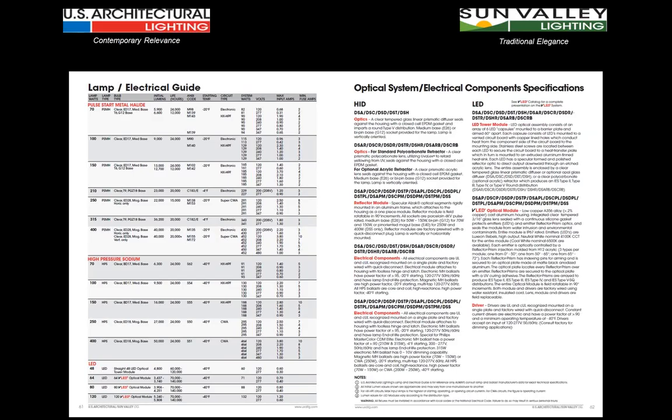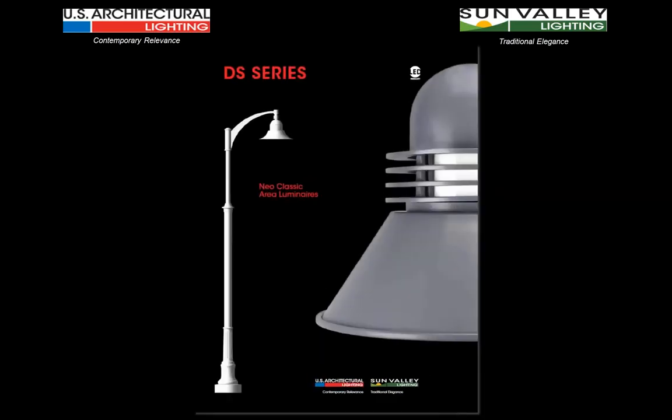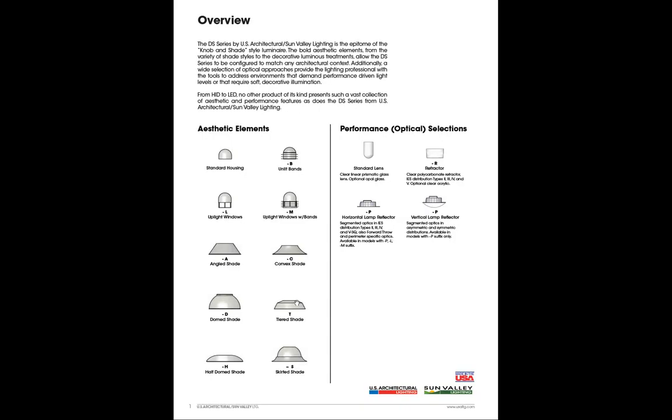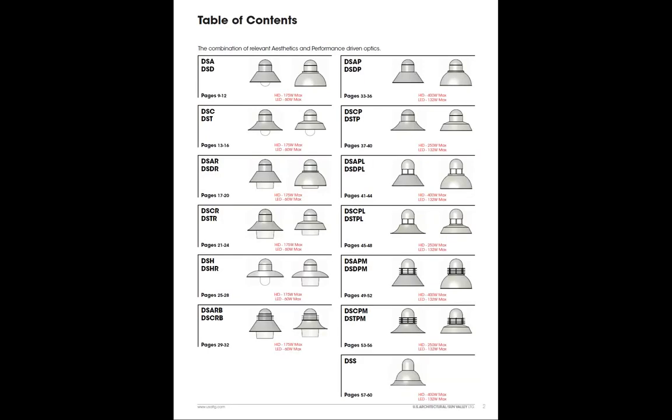Towards the back of the catalog, there's a lamp electrical guide covering both electronic and core and coil ballasts, metal halide, high-pressure sodium, and LEDs with their associated driver ratings. There's also a combined optical system electrical component specification page. The DS series catalog is really a labor of love — it took a lot of time to pull together all the various elements because this was spread across a number of different catalog pages before. There were also some gaps to fill in, and to fill out the entire family of products, there are some configurations or models now that are relatively new.